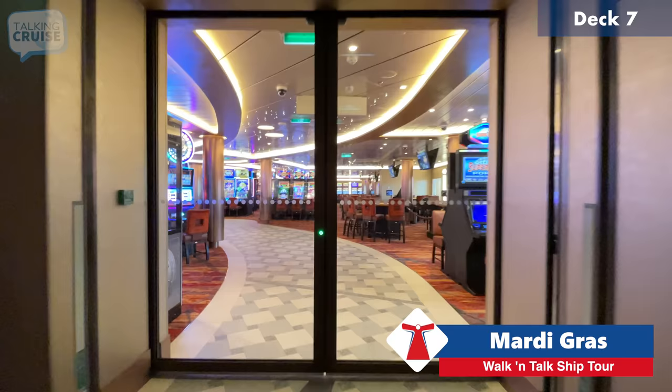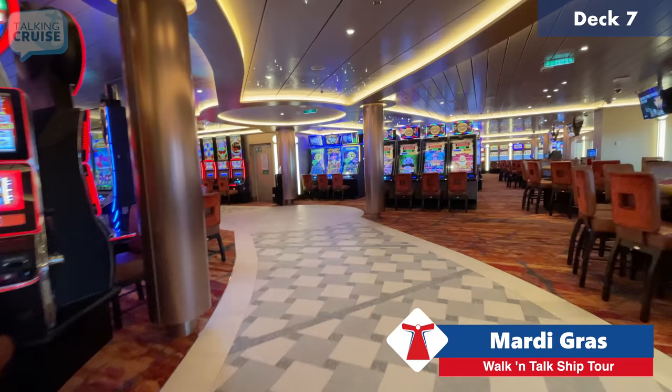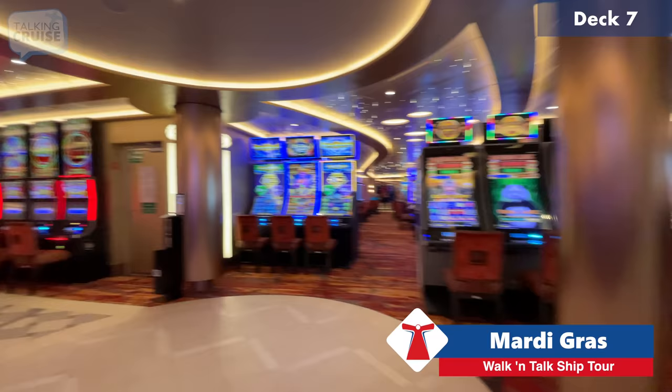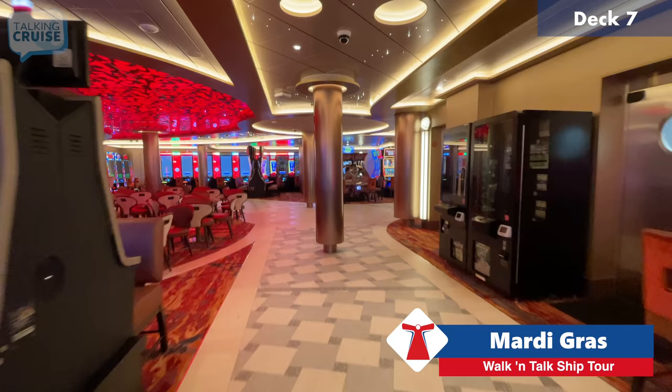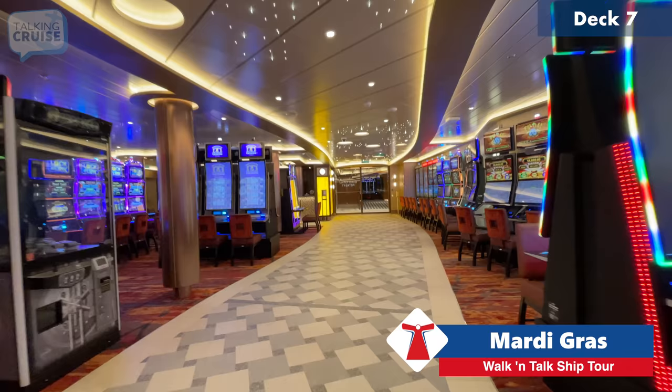We're heading into the casino — this is a cut-through to the forward section. To the right you have the tables, and there are so many new types of slot machines — these electronic machines are really state-of-the-art. Here's the casino bar; this area is generally smoking while the casino is open. There are thousands of machines in here, so whatever you're interested in you'll find it at the Mardi Gras casino.